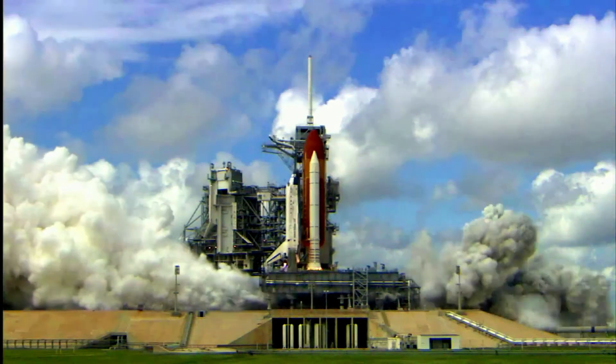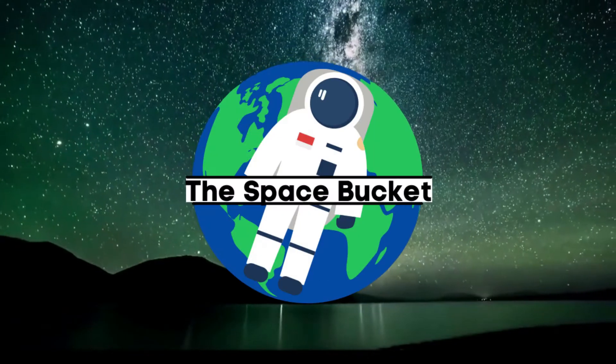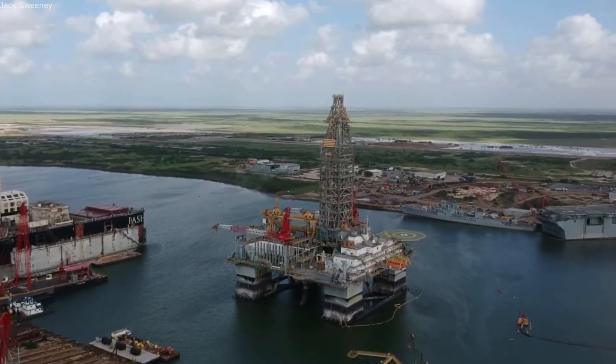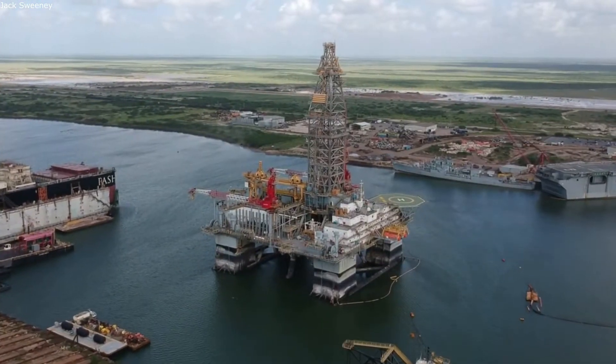3, 2, 1, and liftoff of Discover, hoisting harmony to the heavens. Hello everyone,